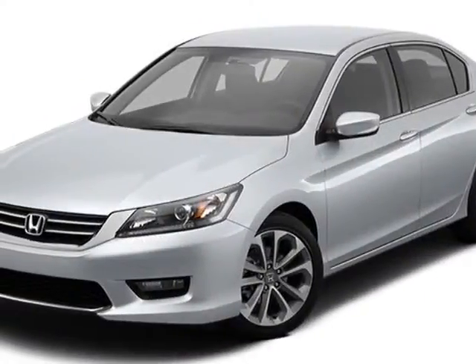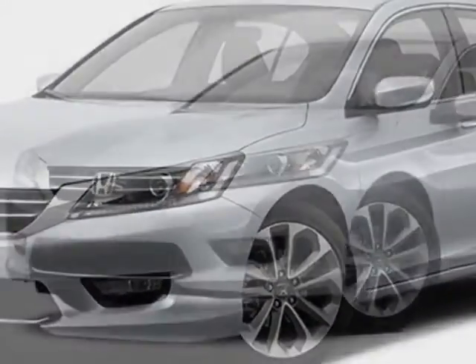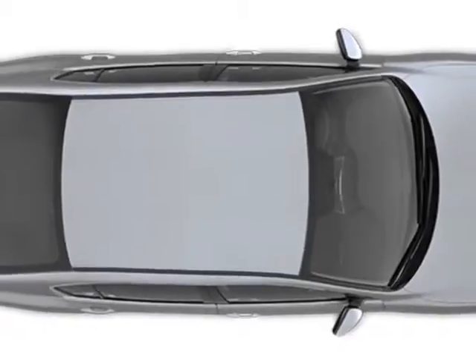Additional options for this vehicle include power driver seat, auxiliary audio input, climate control, and driver airbag. Call 888-748-2019 or email our friendly sales staff today to schedule a test drive.